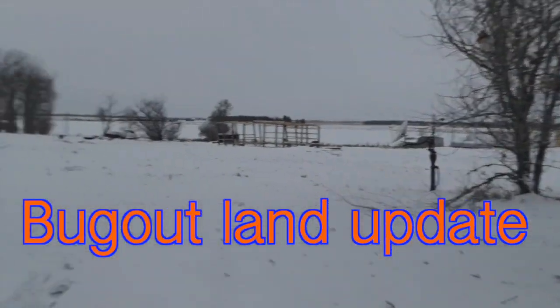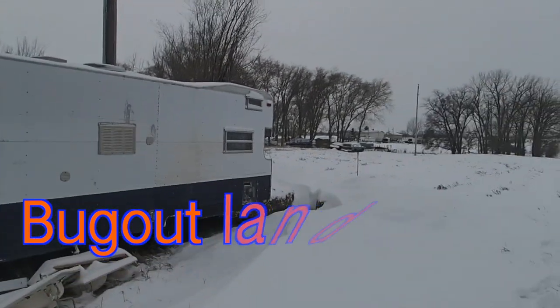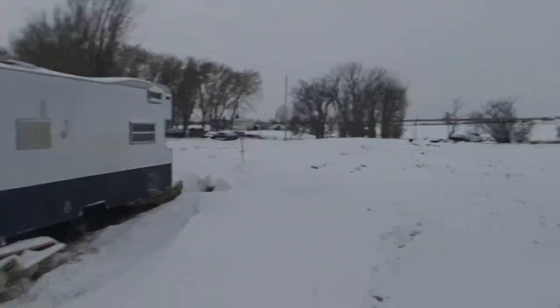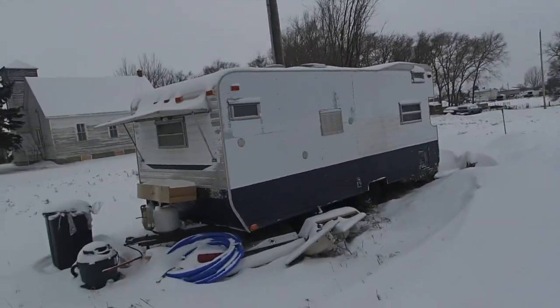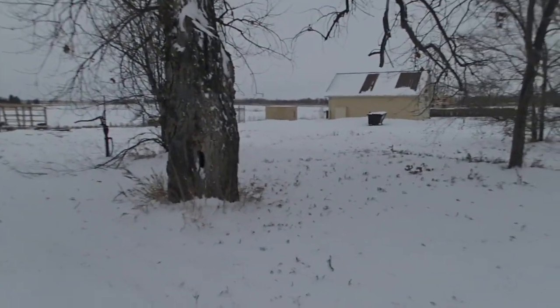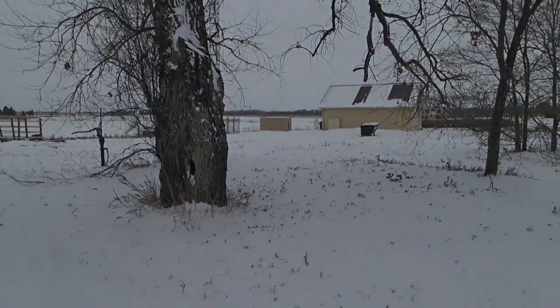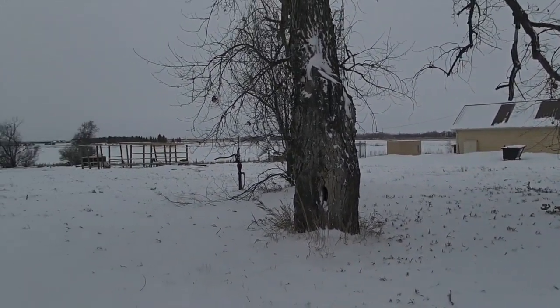Hello guys, I just want to do a quick video showing you a little piece of land that I plan on buying from my buddy here and kind of use it as a home base to park the van on this summer, while I wait for the little tiny house, which I'll explain more in upcoming videos.